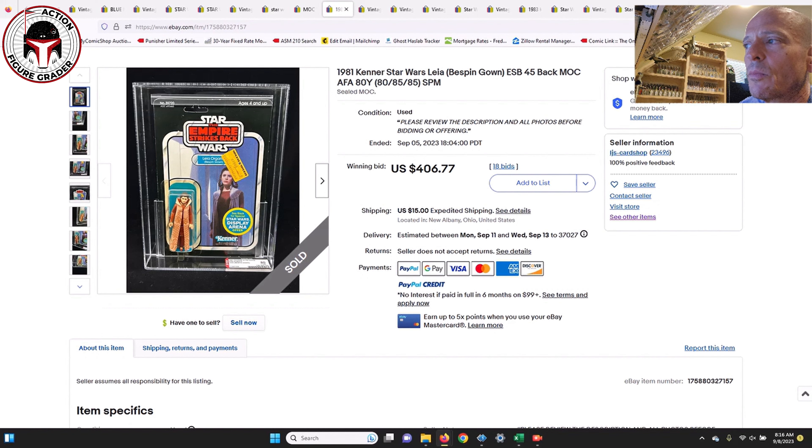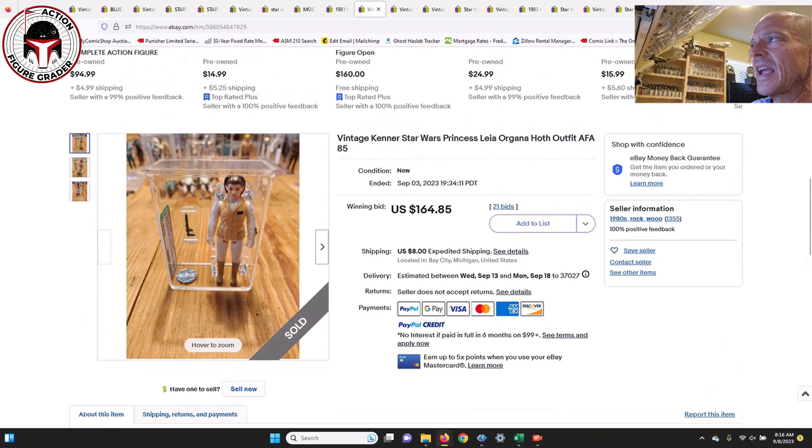Next up was an AFA yellowed 80 45-back Leia Bespin. It did have a Toys R Us price sticker in an unfortunate placement, but it was a yellowed 80 with maybe moderate yellowing to the blister. That one sold for $406 — a pretty good buy, since a clear blister version would probably set you back closer to $700 to $800.